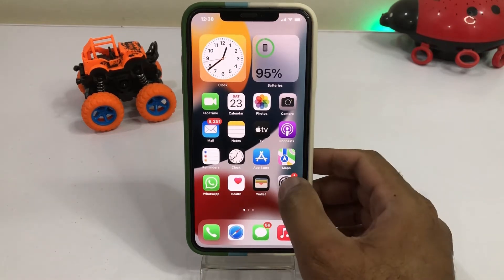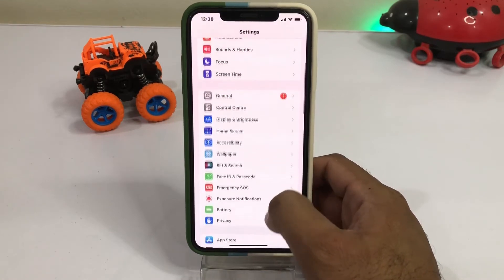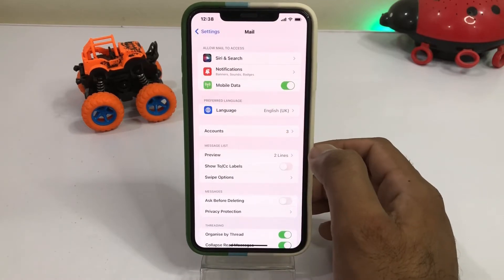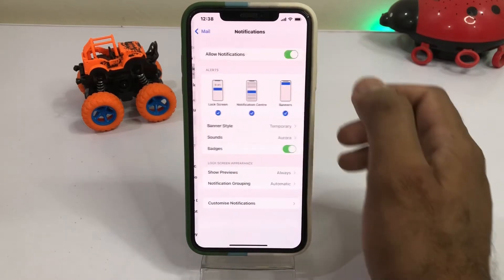First, open your iPhone Settings app and search for the mail option. You can see the mail option appears on screen — just tap on it. After tapping the mail option, you can see the notification option appears on screen — just tap on notification.